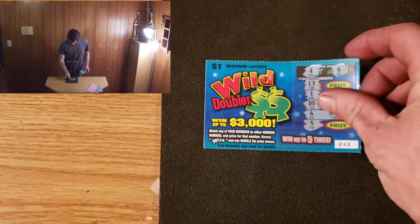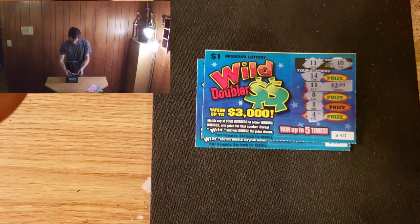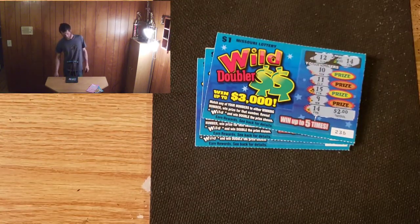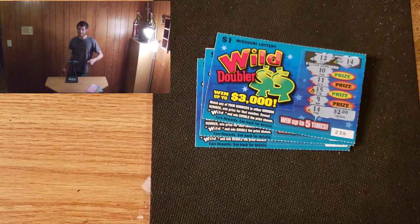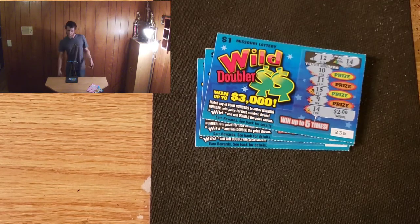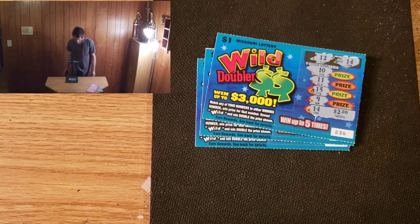All right, let's total this up. We got four, six, and eight — eight dollars back on the dollar tickets, not bad since we spent ten dollars on that. With that $5 loser, yeah, it kind of hurt us a little bit on the ROI, but what do you do.